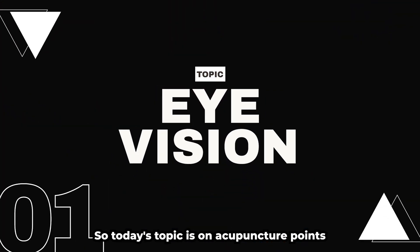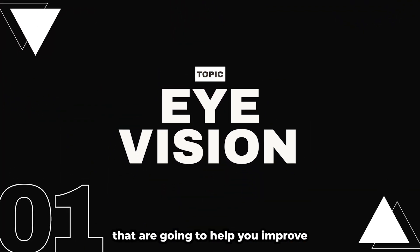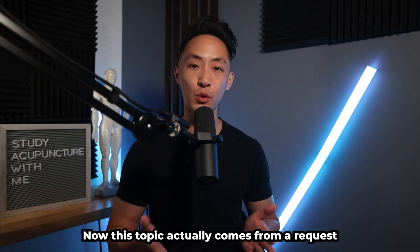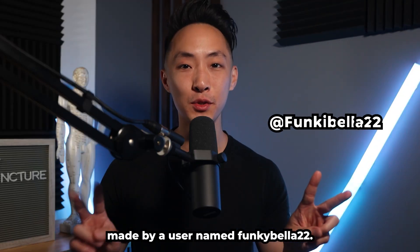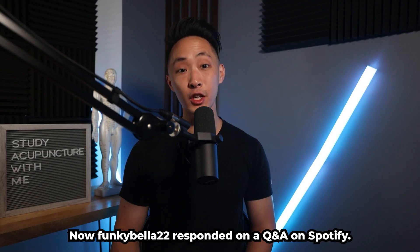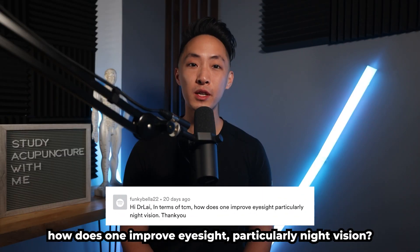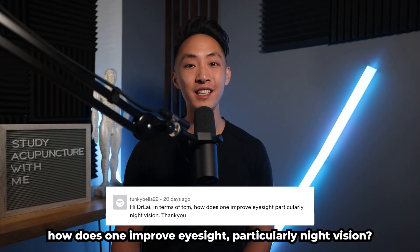And we're back! Today's topic is on acupuncture points that are going to help you improve eyesight in your patients. This topic comes from a request made by a user named FunkyBell22, who responded on a Q&A on Spotify. FunkyBell said, in terms of TCM, how does one improve eyesight, particularly night vision?